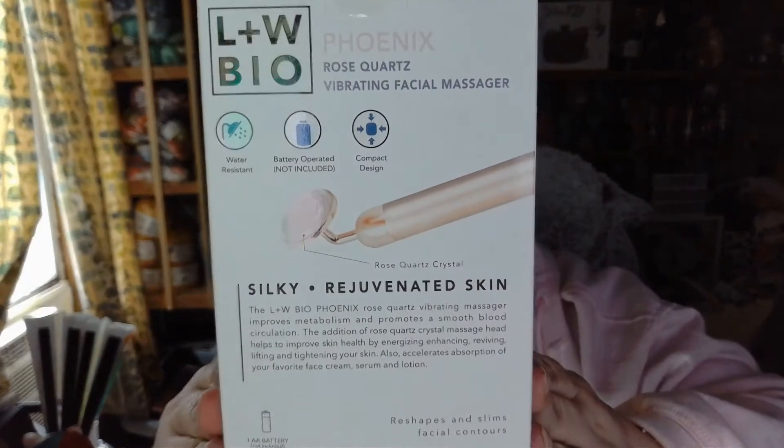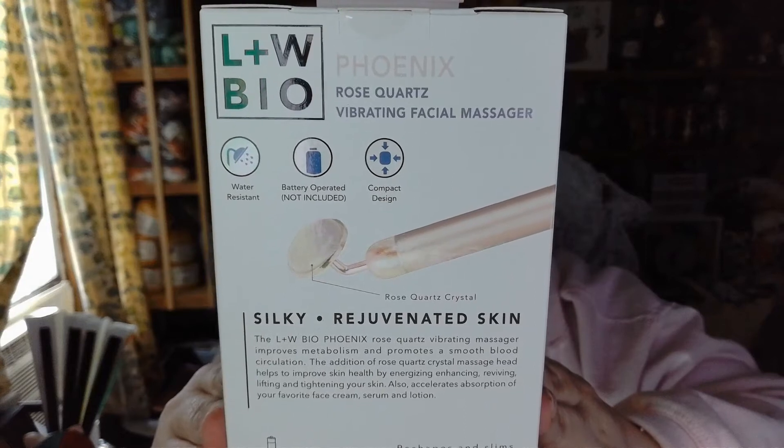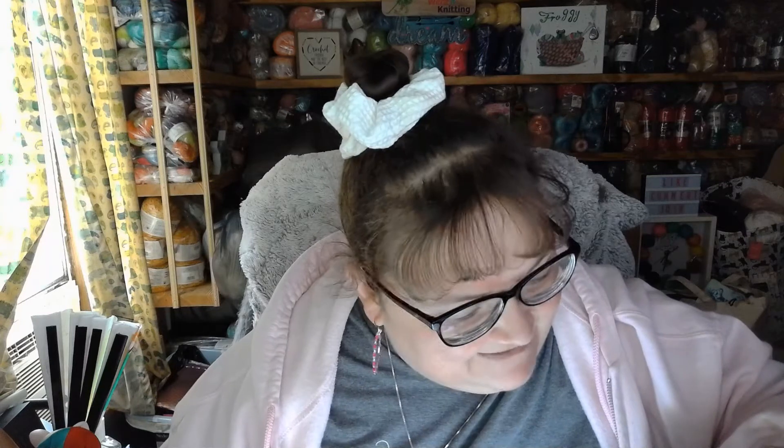Here is the back of the packaging. It is battery operated, and no, I am not taking it out of the package right now. Just a few more things to go.